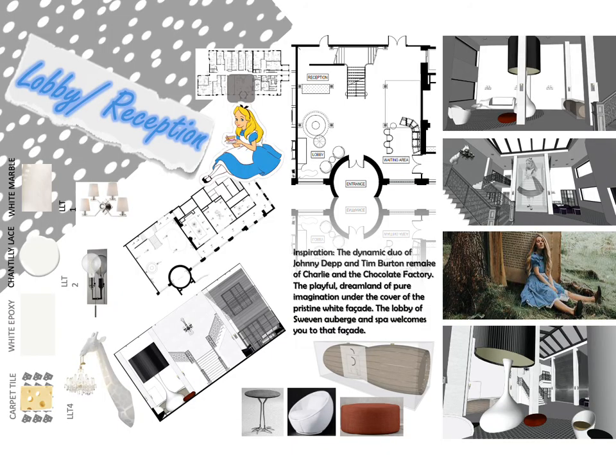The lobby is the beginning of the adventures that lay ahead in Suivin Auberghe and Spa. This space took on the concept of surrealism by utilizing pure whites as often as possible to ensure any displays of art and furniture were highlighted. The space is separated into four quadrants: the reception, the lobby, the meeting room waiting area, and the art and sculpture.